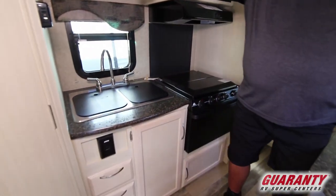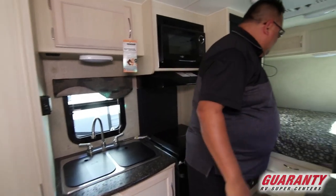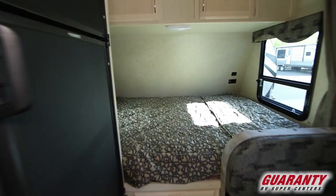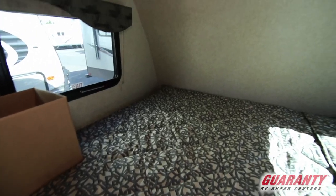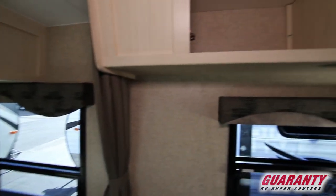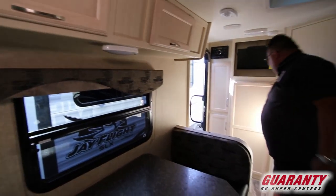There's nice storage throughout — nice storage here, storage up above. You've got some nice drawers over here where the bed is. Storage overhead as well, and USB ports to plug in to charge your phone. Nice storage up here up above, and even more storage over here.